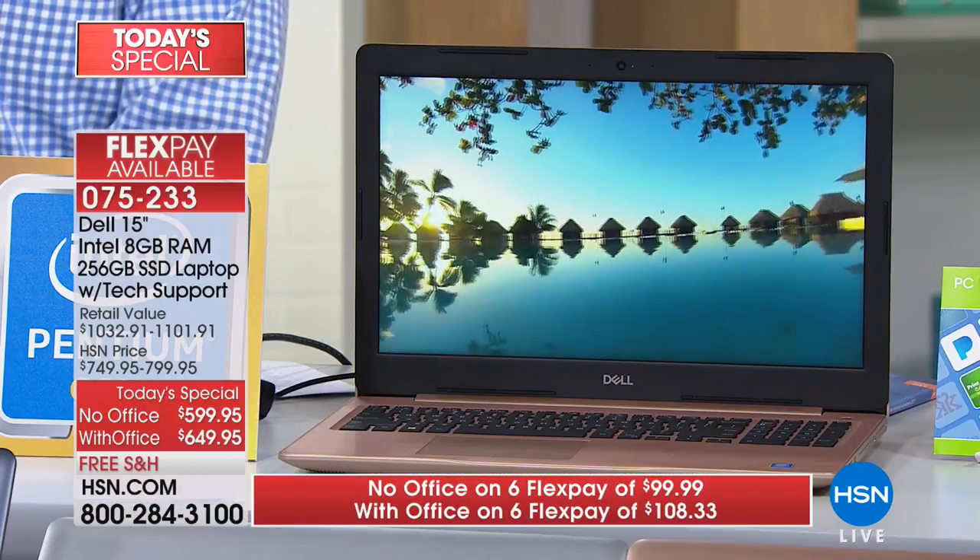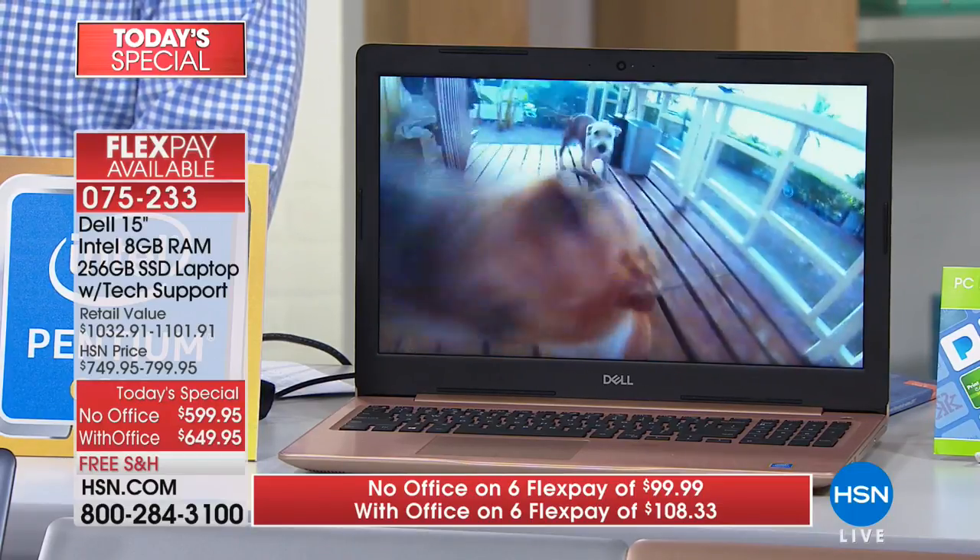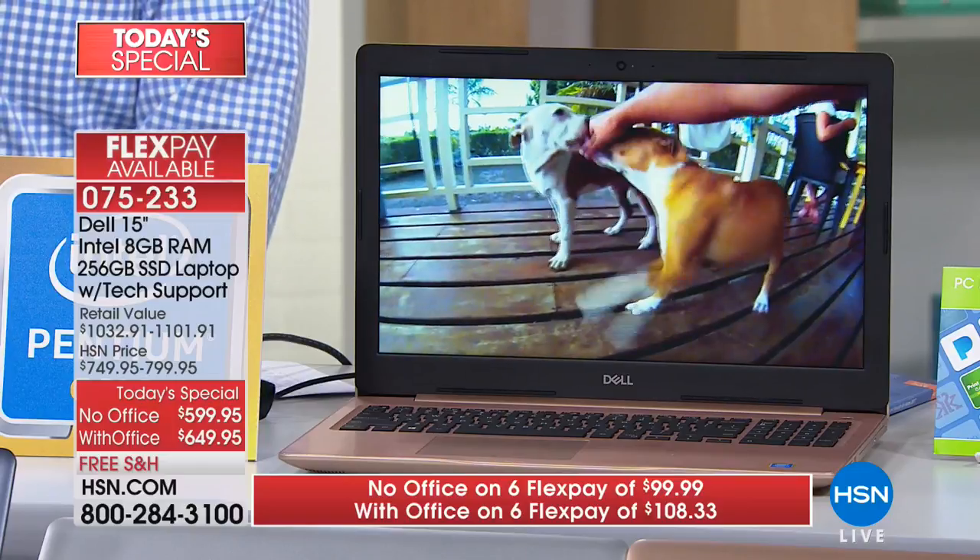We have about 15 or 16 minutes left in the presentation — we're lucky we've got a nice hour to spend together. The deal: you can do traditional FlexPay with your regular card — I think it's six flex today. Without Office, it's $99; with Office, it's $108. Now if I could cut that payment in half — well, I'm going to stretch it out, but still it's less per month. We have an HSN credit card — if you get it today and you're approved, you'll get $10 off your first purchase.